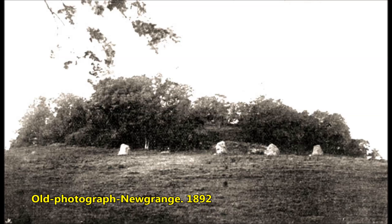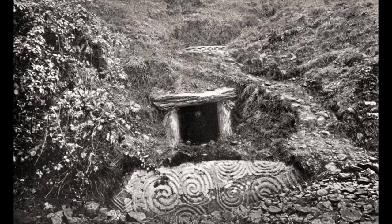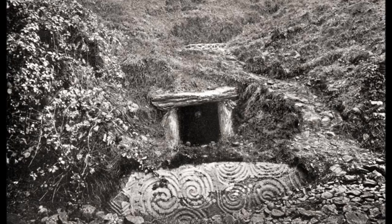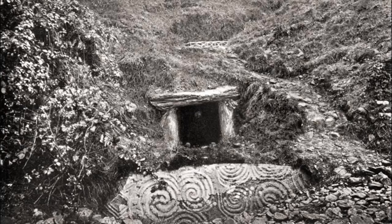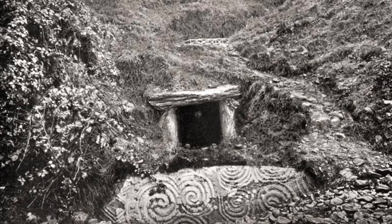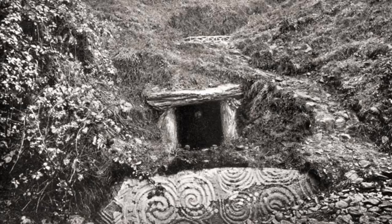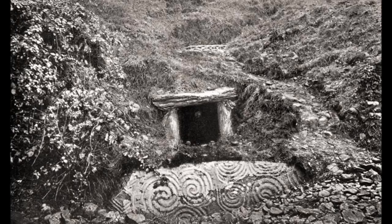In an 1892 photo of Newgrange, unlike earlier 18th-century depictions, the mound is covered in thick scrub, trees and bushes. A late-19th-century atmospheric shot shows a man emerging from the dark interior of the passage tomb, taken by R.J. Welch. It shows an overgrown and partially disturbed mound, and although the roof box — through which the winter solstice sun rays should pass — is completely blocked, its decorated stone lintel can still be partially discerned one meter above the entrance passageway.